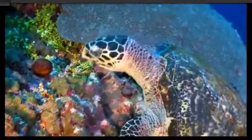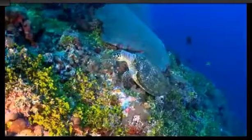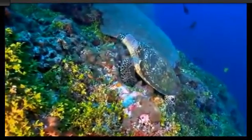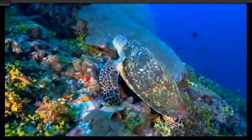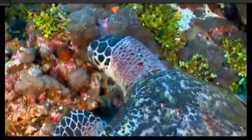Their striking protective outer shell helps shield them against predators such as sharks, but it also makes them a target for fishermen. Humans have hunted these turtles for their beautiful shells, as well as for their meat and eggs, vastly lowering many populations around the world.